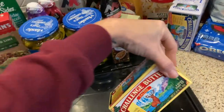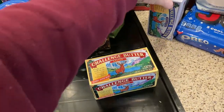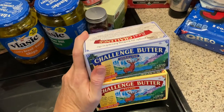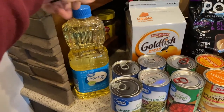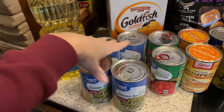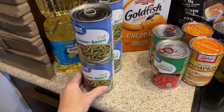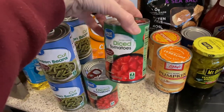I needed to get some more butter — I like to get the Challenge salted butter four-pack and also Challenge unsalted butter, since some recipes need one or the other. I also picked up some vegetable oil because I was low. Then I picked up four cans of green beans for my green bean casserole — I wanted to make sure I had plenty. I also got two cans of diced tomatoes for my salsa.